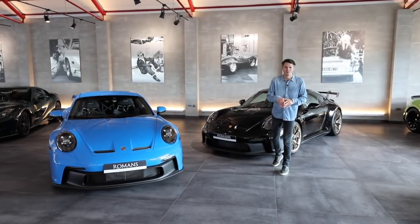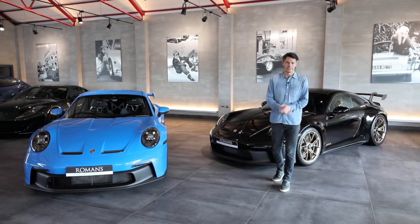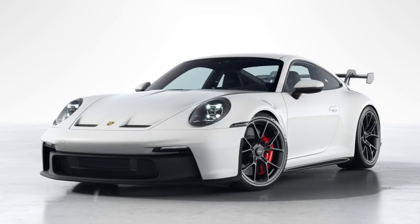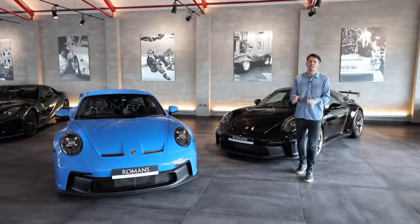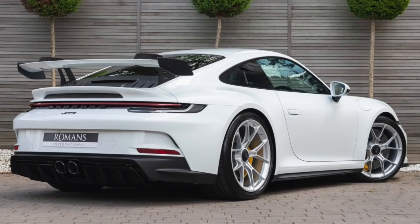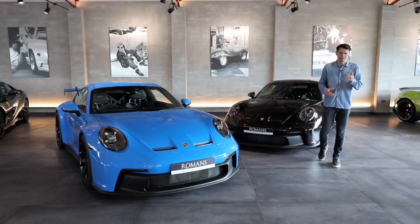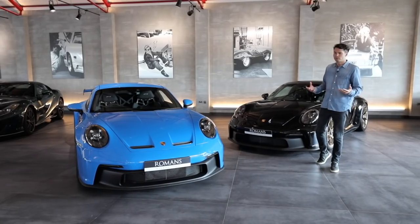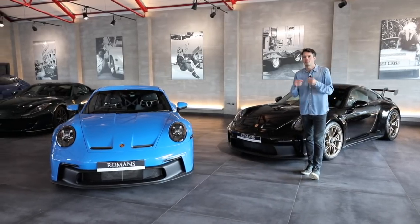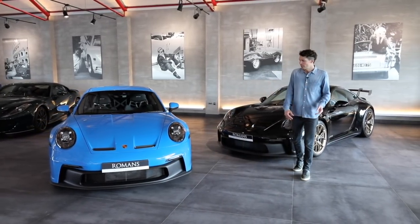Once you've decided on Touring or not, and PDK or manual, the next thing you'll want to choose is the colour. As standard there are four colours on the GT3: black, white, Guards Red, and Racing Yellow — all flat, non-metallic, at no extra cost. White looks really pure and clean; black looks more stealthy and mean but harder to keep clean; Guards Red is vibrant but on the 991 those cars have tended to be a little bit cheaper. Racing Yellow is a braver, more niche choice — if you opt for it you'll have one of the only ones.